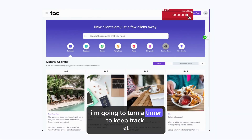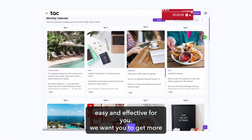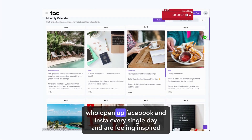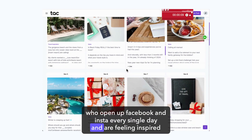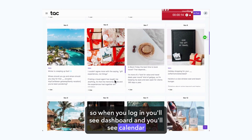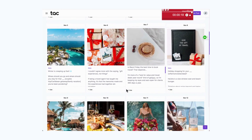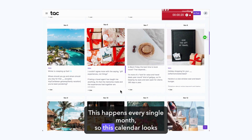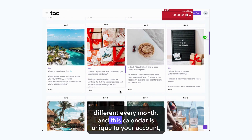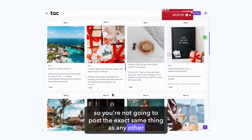I'm going to turn on a timer to keep track. At Travel Agent Collective, our main goal is to make social media easy and effective for you. We want you to get more bookings from all of the people who open up Facebook and Instagram every single day and are feeling inspired to travel. So when you log in, you'll see a dashboard and a calendar of posts laid out with a caption and an image for every single day. This happens every single month — the calendar looks different every month and is unique to your account, so you're not going to post the exact same thing as any other travel advisor.